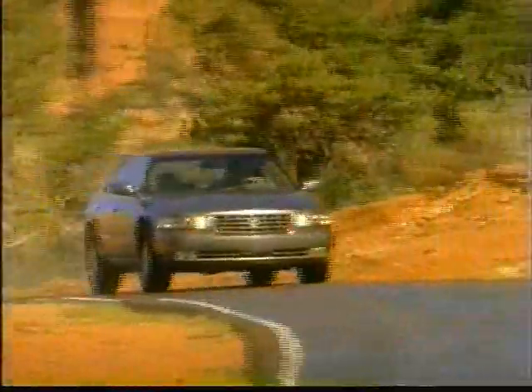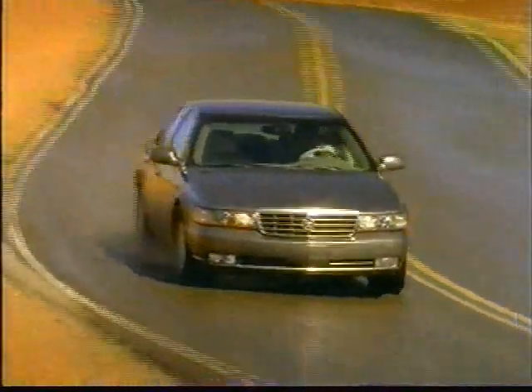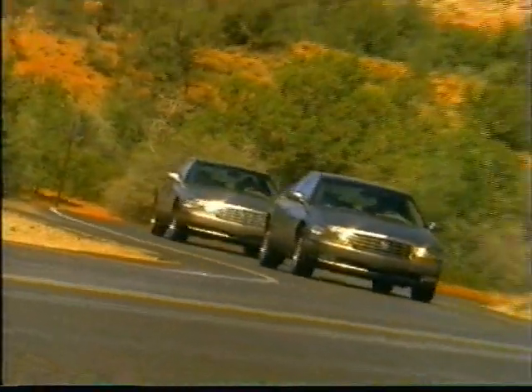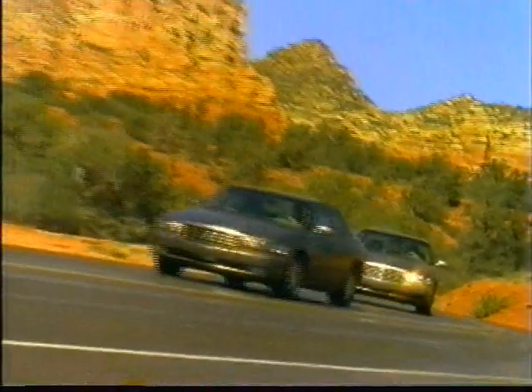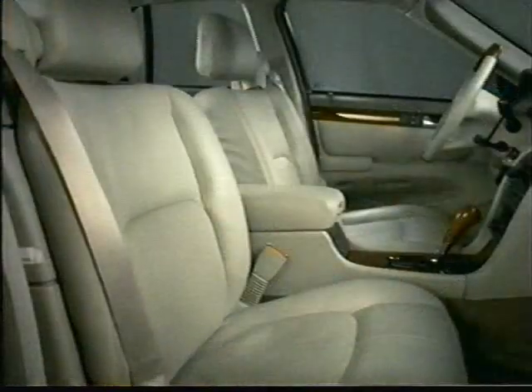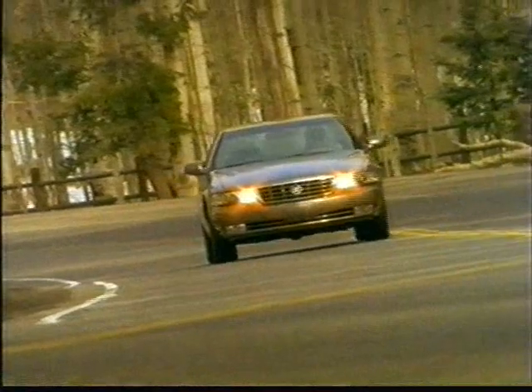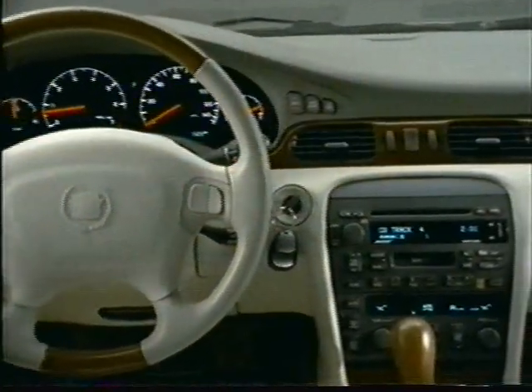Seville's innovative features include the unsurpassed performance technology of StabiliTrack and road texture detection on both the SLS and the STS. Other standard enhancements on both cars include new front seat-mounted side impact airbags, a stylish and functional gated shift lever, a state-of-the-art particulate and odor air filtration system, a four-window express down feature, and much more.